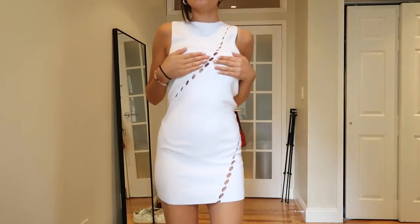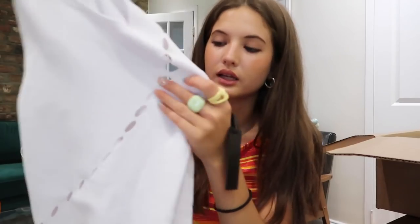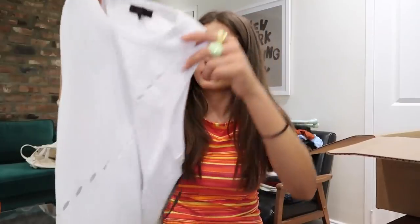The try-on will be a way better representation, but the dress has these really cool cut-out little tears throughout it, which have been very popular recently. Love a little white dress.